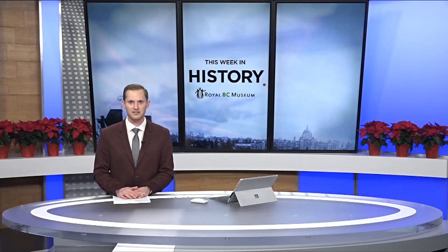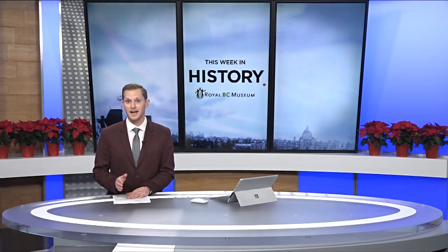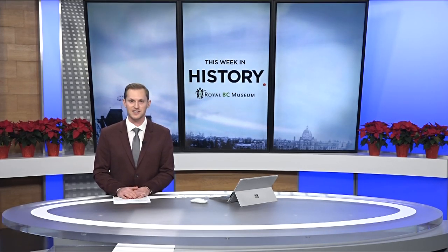The two authors behind the bestseller show in colourful detail the mushrooms of our province, as well as differentiating between edible ones and the potentially poisonous.